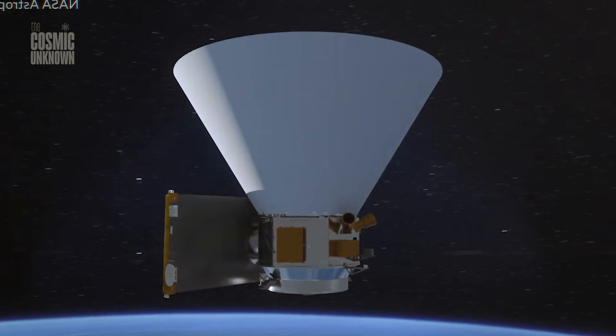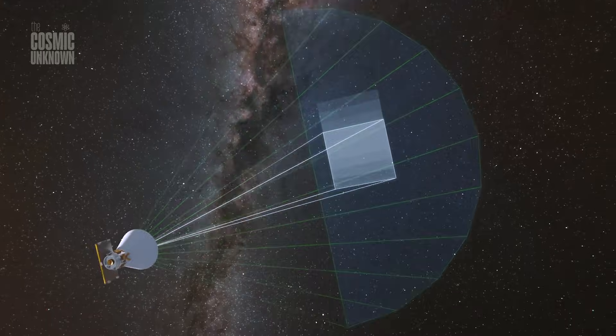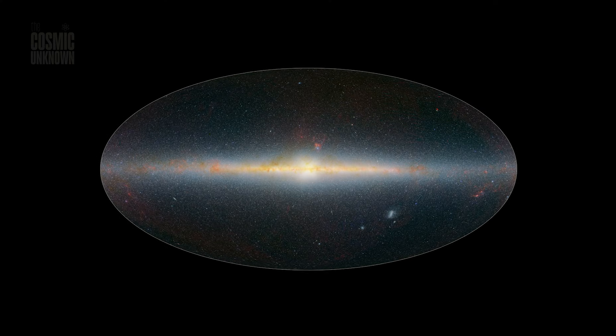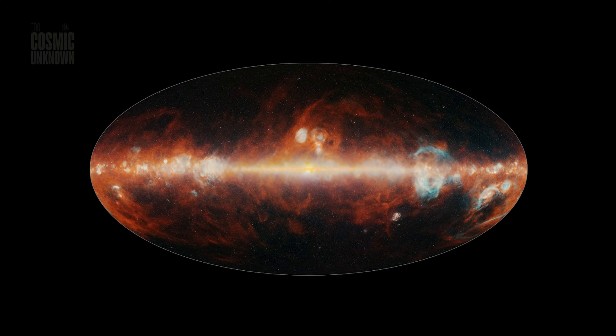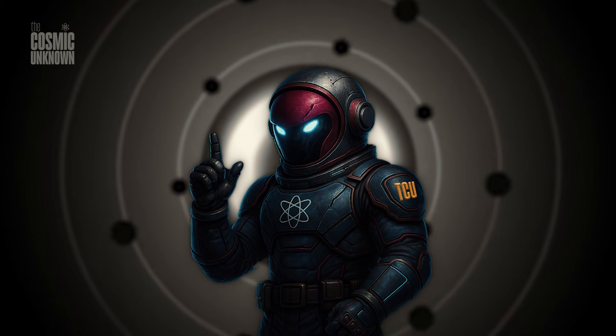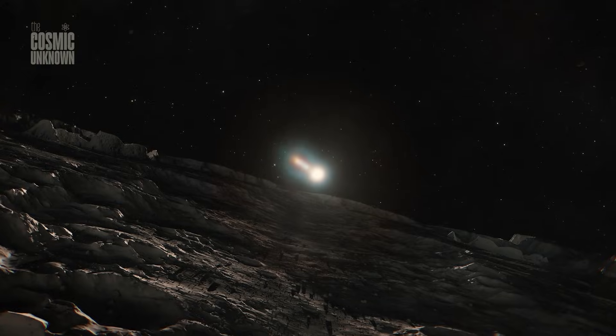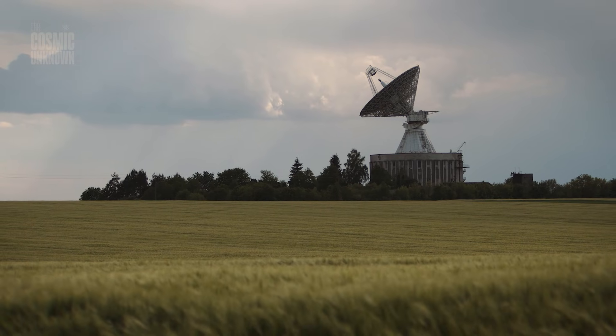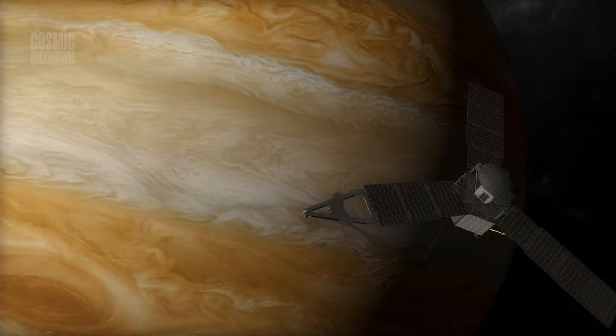While SPHEREX is busy mapping the farthest edges of the universe, it's also doing something a lot more personal — something that hits closer to home. NASA has turned this infrared eye toward our own galaxy, the Milky Way, to search for the very things that made us possible. We're talking about the ingredients for life: water ice, carbon dioxide, and organic molecules.